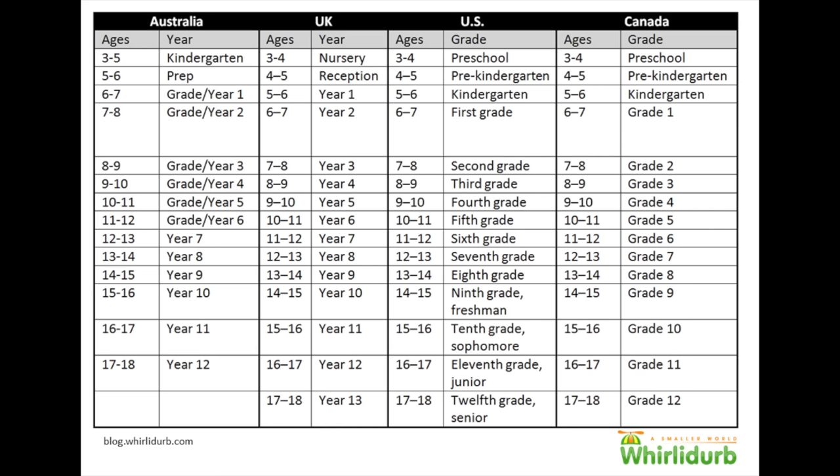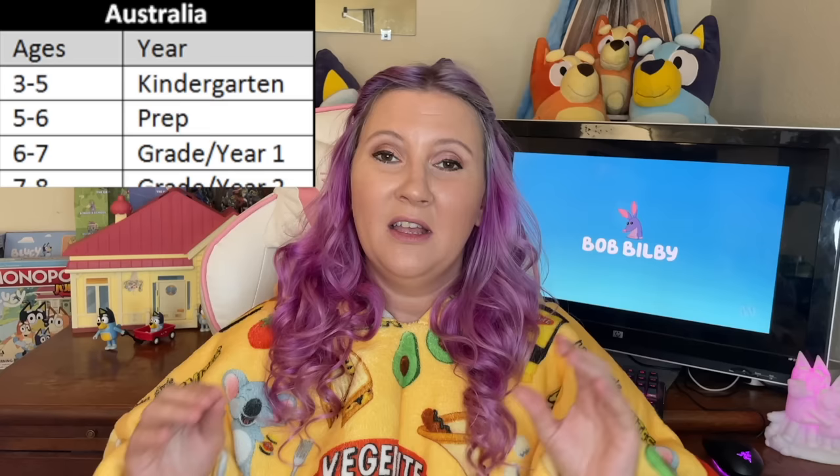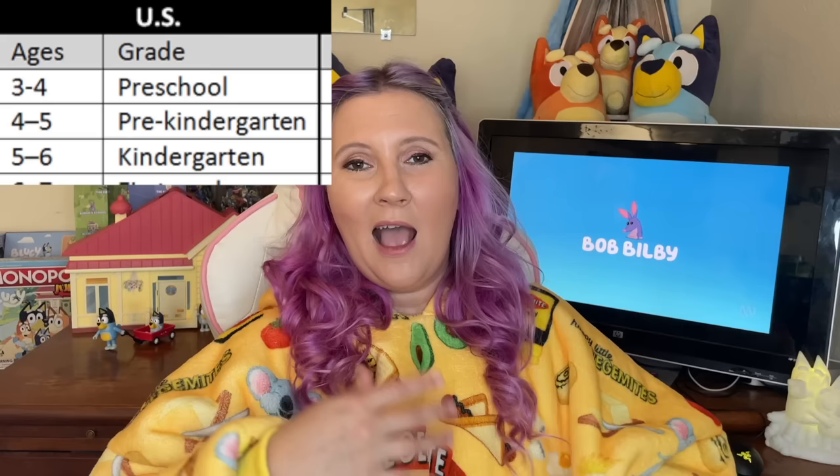The next thing I should mention is that Bingo is in kindergarten, or kindy as we say in Australia. I've seen on a lot of Reddit threads and Facebook posts that people are really confused by this, and that's because of the difference between school systems between Australia and the US and UK. In Australia, we do kindergarten then preschool and then school — kindergarten is usually ages three to five, and Bingo in this episode is four years old. In America it's totally different: preschool, then kindergarten, then year one or grade one. In Australia, it's kindy first.